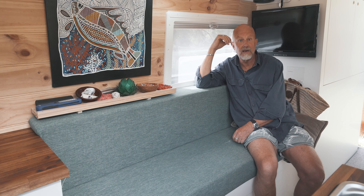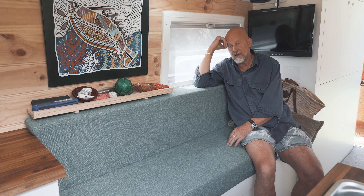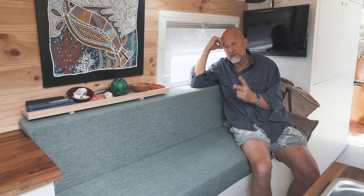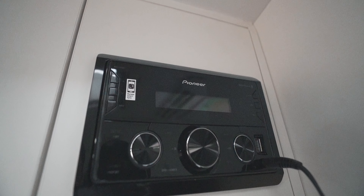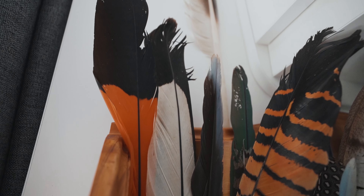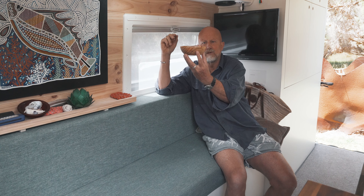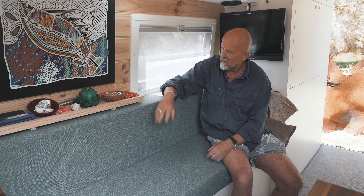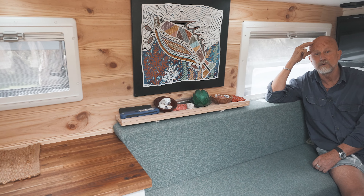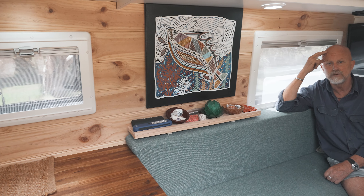The bed area and the day lounge area. This pulls out into a king size single. Underneath here are two deep cell batteries to power the internal electrics of the van. I've decorated with little bits that give me pleasure — the first ever pine bowl that I turned on a lathe and my first ever jarrah bowl. A few candles. And this is a very nice piece of Aboriginal art from far north tropical Queensland called Barramundi Dreaming that I fell in love with many years ago and couldn't bear to part with, so that adorns my wall.